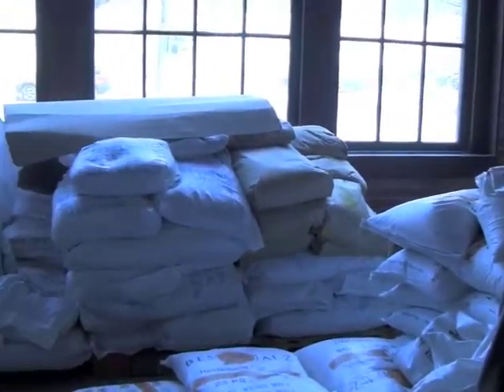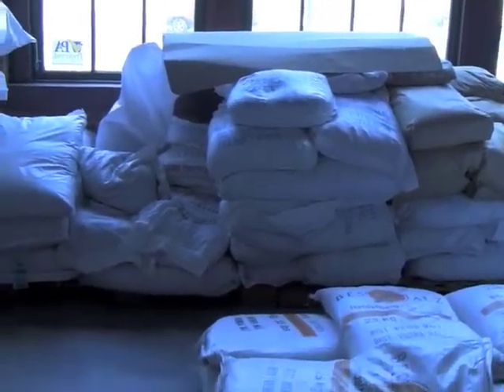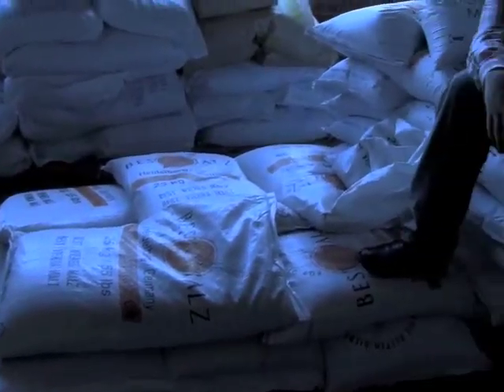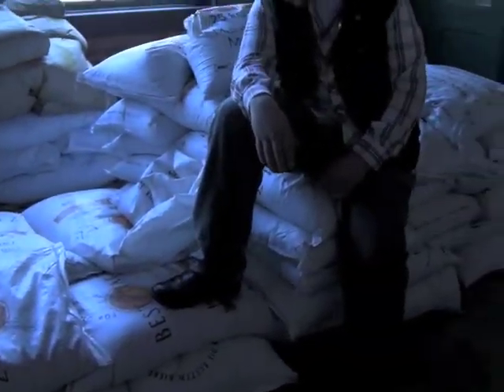Right now we're in the grain room. All these bags in this room are all the specialty malt spaces. This is what gives all the beer its malt character, its flavor, its aroma, and also all of its color.